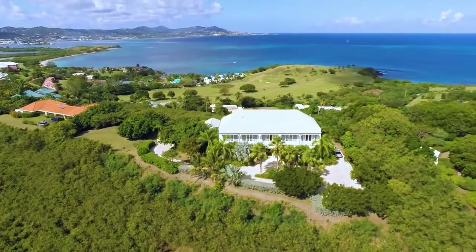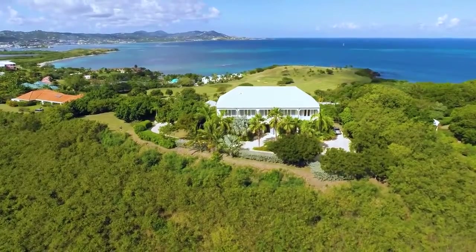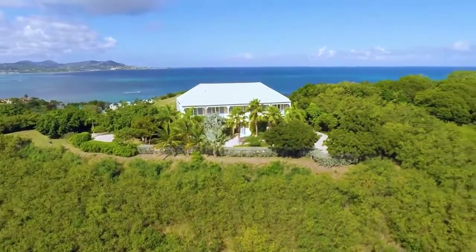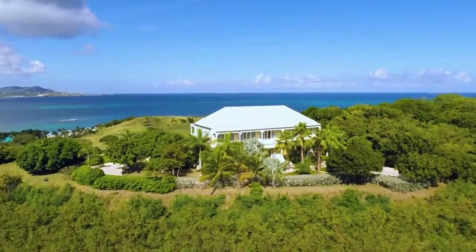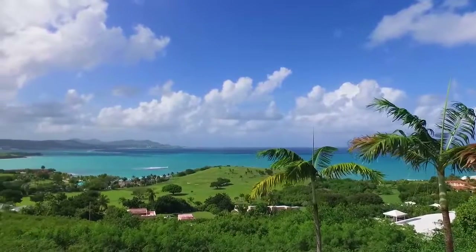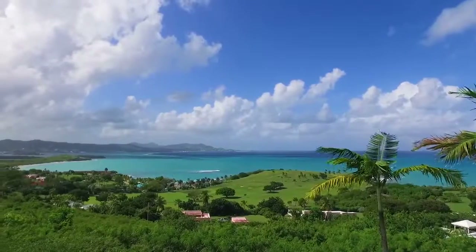Mango Hill Great House is a traditionally designed Caribbean estate with all the modern day conveniences. The home is located in the premier gated community of Shois, which is well known for its crescent-shaped sandy beach and calm waters, all just a short distance away from the estate.